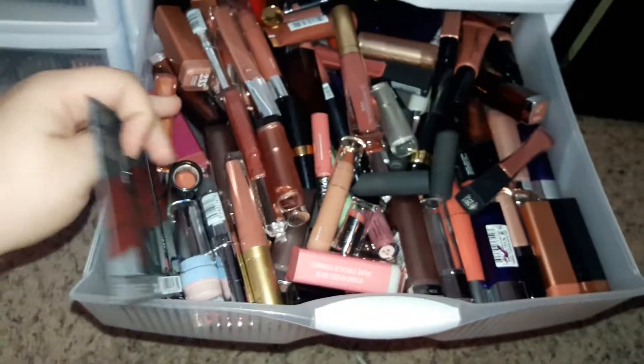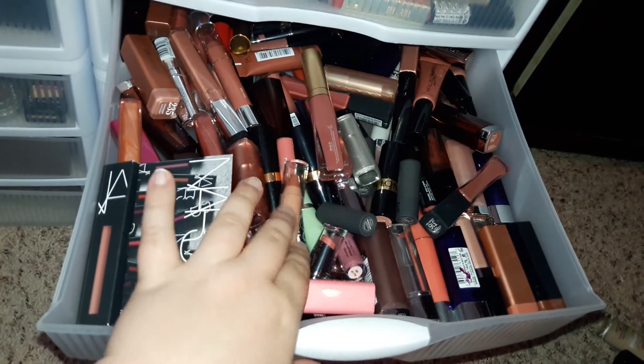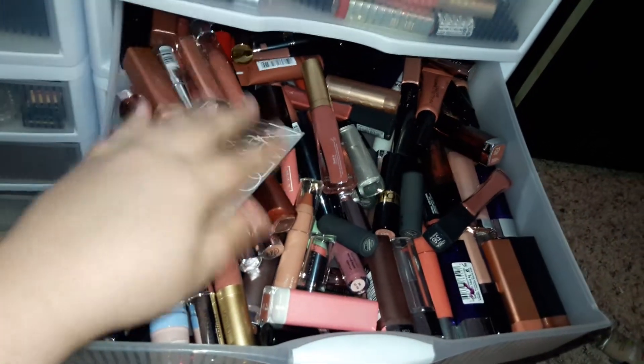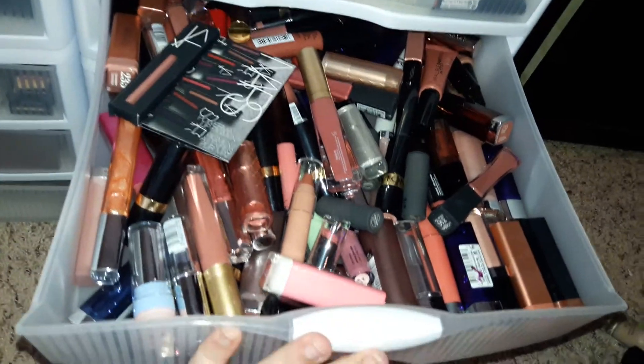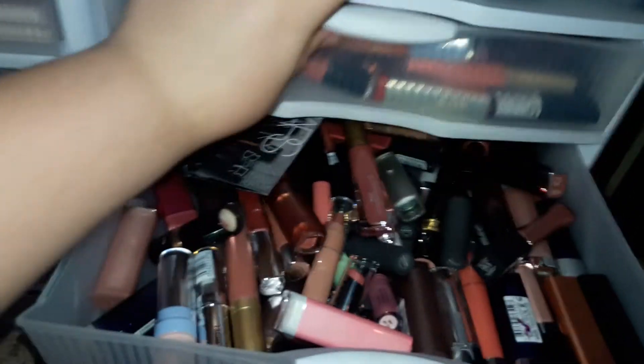And then this drawer is my nudes. As you can see, I have Bite, CoverGirl, Maybelline, Revlon, Wet n' Wild, a little sample from NARS, Too Faced, L'Oreal. There's this gloss right here which I think should probably be in the oranges - wrong drawer. Oranges. Okay.